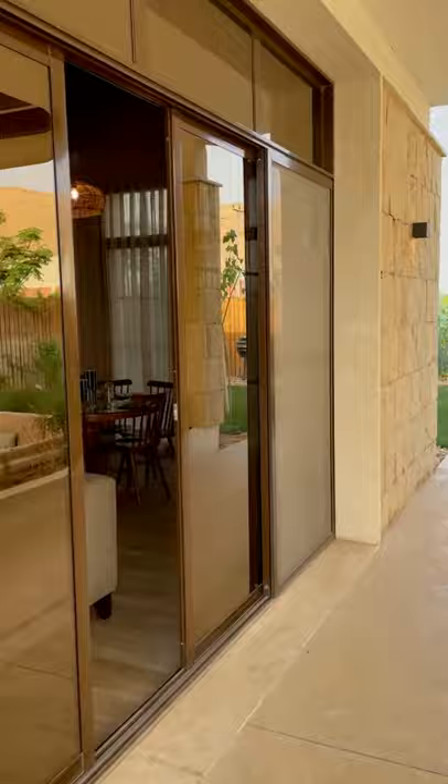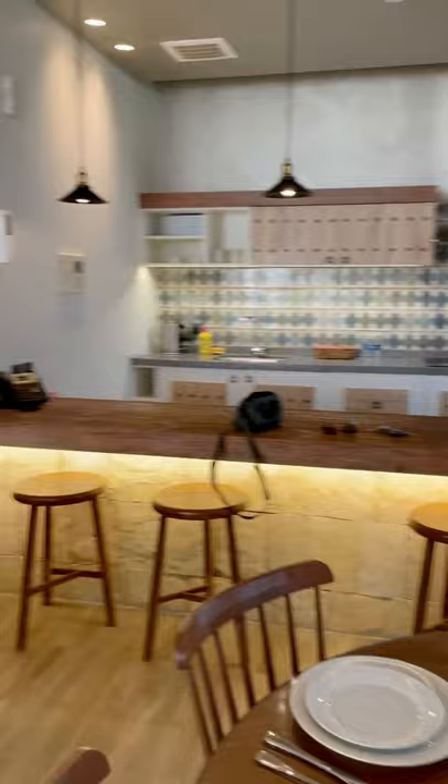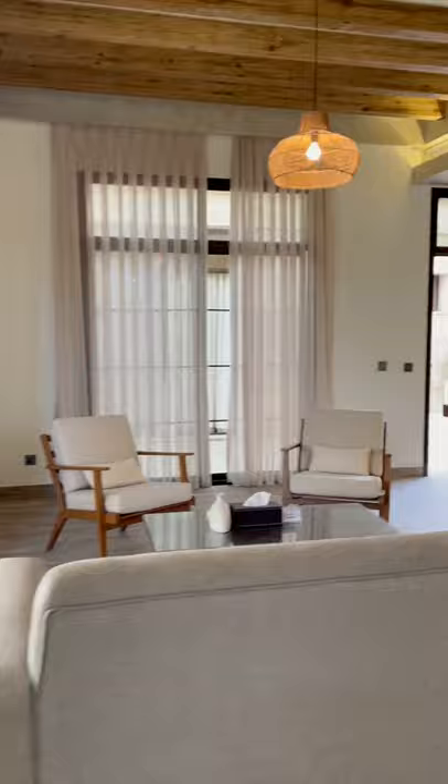And here is the living room. Very nice. This is just a one-bedroom villa because it's fully booked at this time — it's the Saudi National Day.